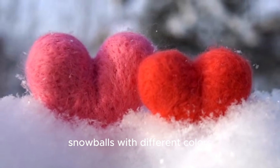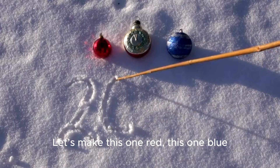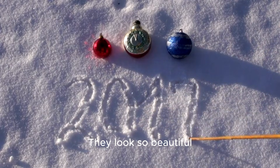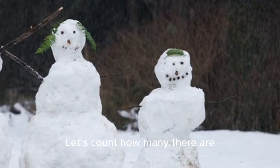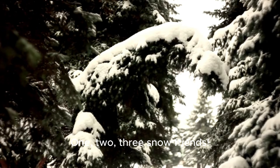We can even decorate our snowballs with different colors. Let's make this one red, this one blue, and this one bright yellow. They look so beautiful! Look who's here — some friendly snowballs have come to play. Let's count how many there are: one, two, three snow friends.